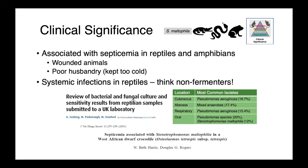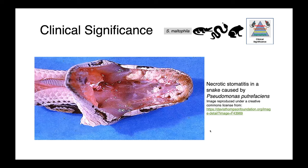Stenotrophomonas maltophilia is associated with septicemia in reptiles and amphibians — most commonly seen in wounded animals or those kept with poor husbandry, particularly those kept too cold. When you think about systemic infections in reptiles, you want to think non-fermenters, as this is the most common group of organisms you'll identify in these animals. A reviewed table of laboratory results from reptiles shows that cutaneous and respiratory tract infections were most commonly caused by Pseudomonas aeruginosa, while Pseudomonas species and Stenotrophomonas dominated infections of the mouth. This image shows necrotic stomatitis in a snake — all of this necrotic, perhaps fibrinous, friable dead tissue caused by Pseudomonas putrefaciens.